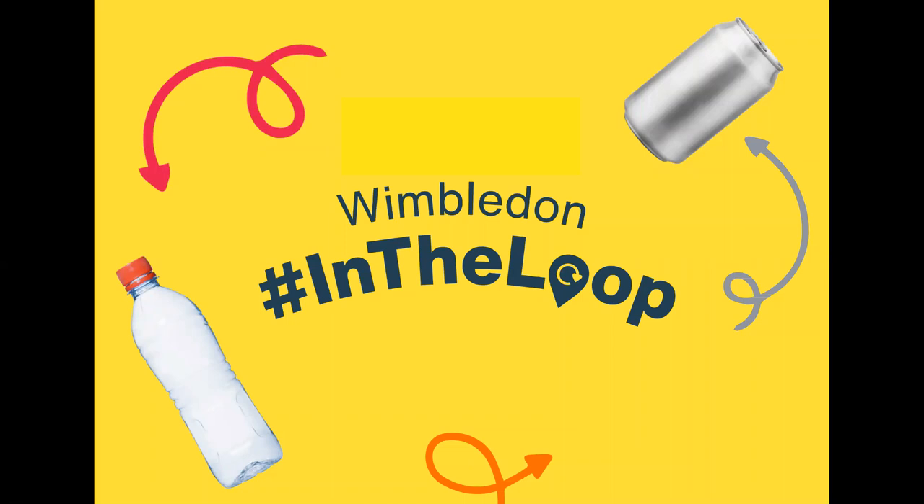Hi everyone from Sustainable Merton and Hubbub. We are so excited that you are interested in getting involved in our Arts Trail competition to celebrate the upcoming recycling on the go campaign called Wimbledon in the Loop. My name is Rachel and I am the Community Champions Project Manager for Sustainable Merton.